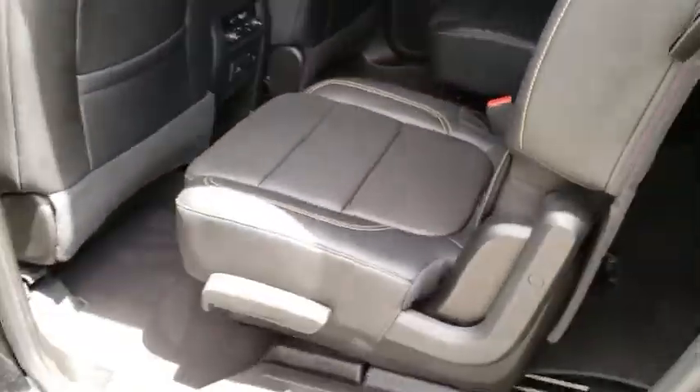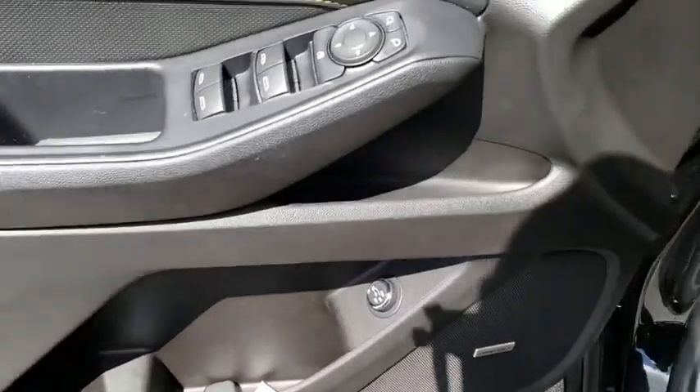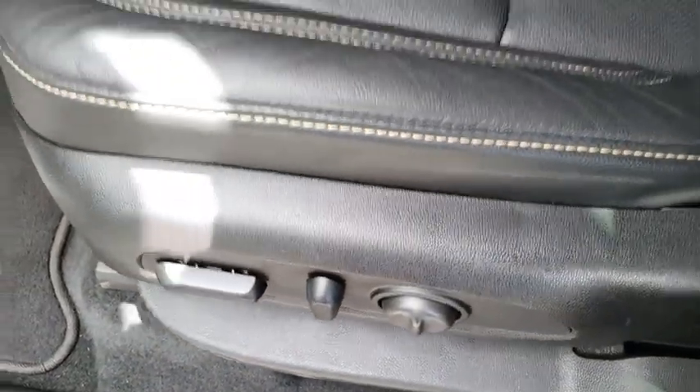Front floor mats, cruise control, ABS four-wheel, four-wheel disc brakes, aluminum wheels, rear defrost, front wheel drive, universal garage door opener, AM FM stereo radio. Come see the car for yourself.